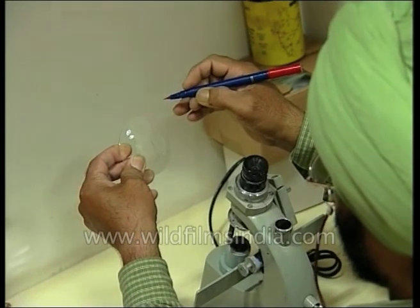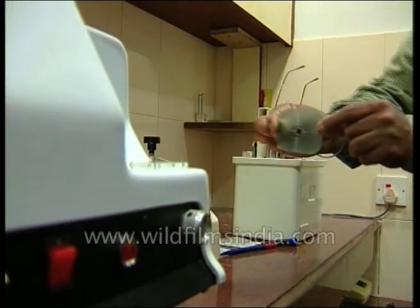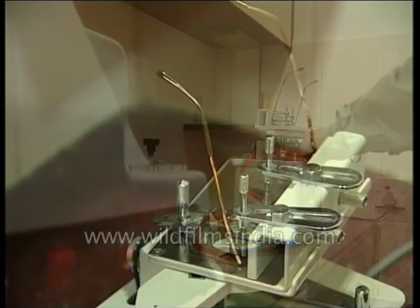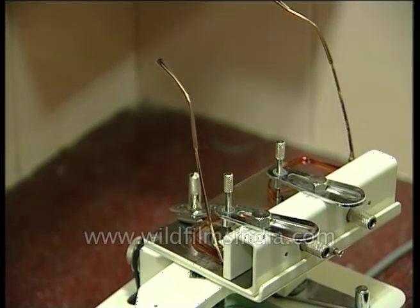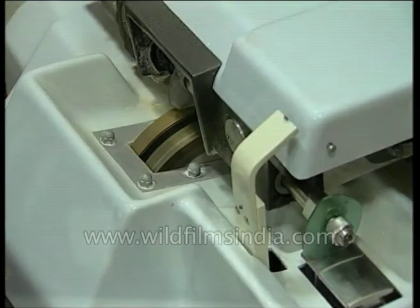In fact, after gauging the exact power that your lens requires, even the entire process of making your spectacles has been made much simpler. The auto-edger performs all the steps, right from glass cutting to fitting, in a matter of minutes.